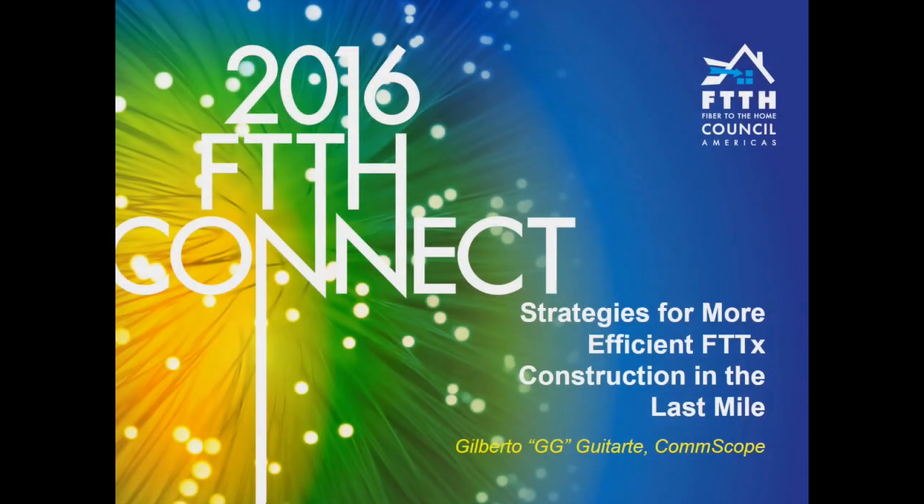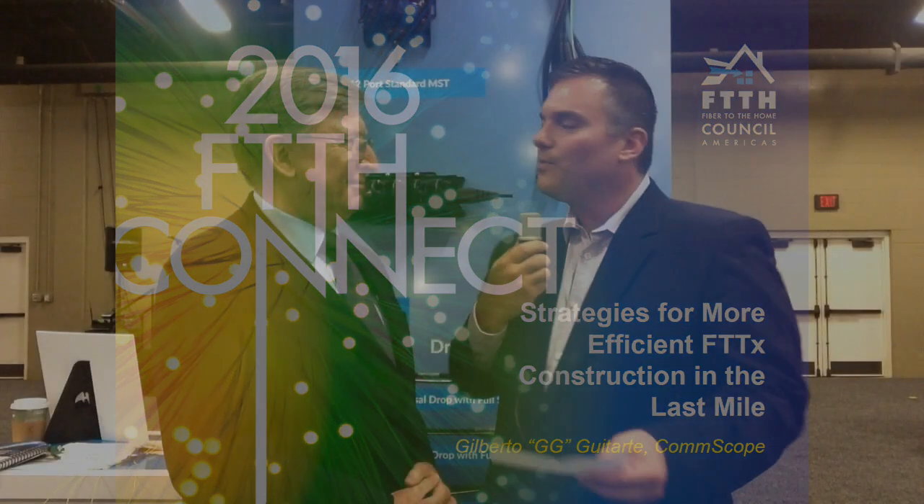Hi, Joe Deppa here from Nashville, Tennessee, here at the FTTH Connect show. I'm here with Gilberto Guitarte, the business development manager here at CommScope. Gilberto gave a fantastic presentation yesterday on the strategy for more efficient FTTH construction in the last mile. Great presentation, had a lot of interesting questions. Tell me a little bit about some of the challenges that service providers can face during fiber deployments.